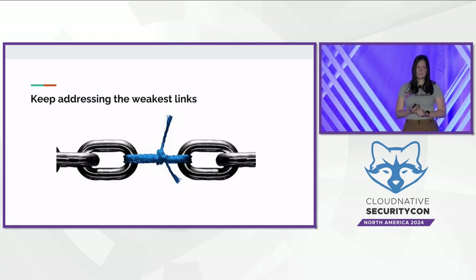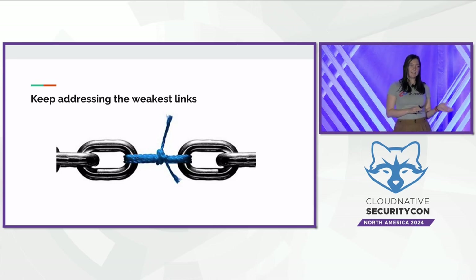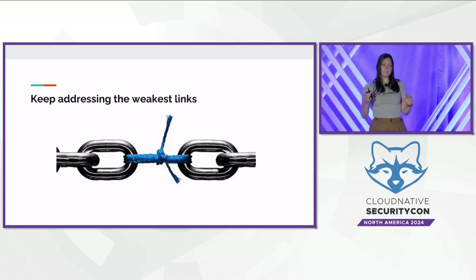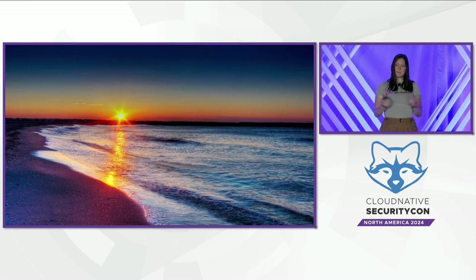As we improve the security of some aspects of the software supply chain, there will always be new weak links to address. As we improve tooling and come up with great new solutions, attackers will use the work we've done to find new attacks. So it's a continual process where we can all work together to keep addressing the weakest links in the supply chain until they're all gone. The future is bright for software supply chain security — the community has come up with lots of great solutions coming together to form an impenetrable chain of technologies, and you all can get involved and help make it even better. Thank you.